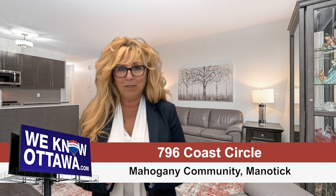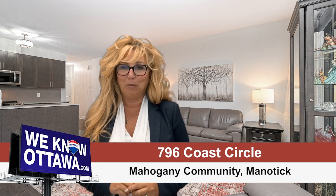Picture this — a gorgeous home in a beautiful neighborhood, surrounded by parks, green space and a connection to Manitik Village. There's something here for everyone. My name is Karen McDonald from the Henry Real Estate team at RimX Affiliates in Ottawa, and welcome to 796 Coast Circle in the stunning Mahogany community.